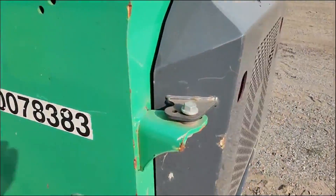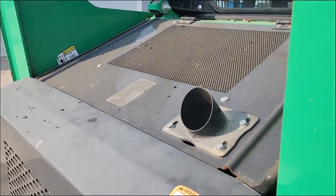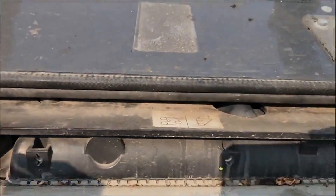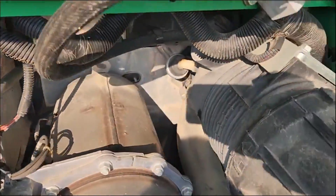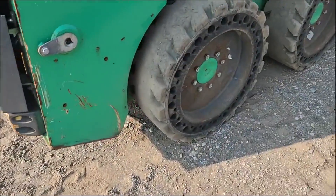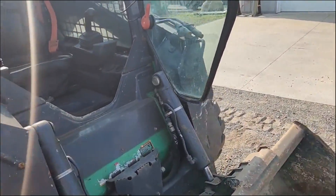It has good tires on it, doesn't smoke at all. Good clean engine, no leaks, good straight machine, paint is good, cab good and tight, door is good on it.